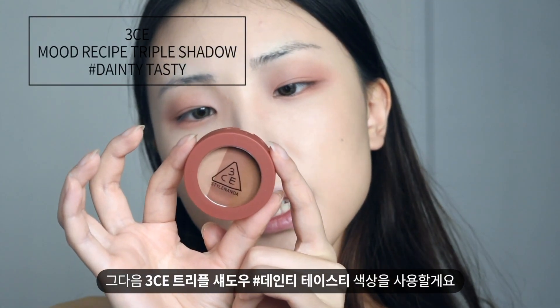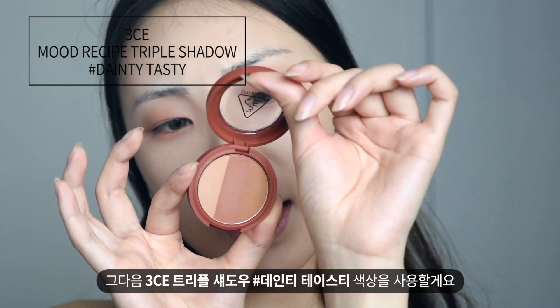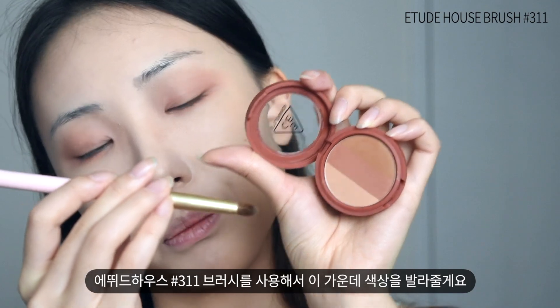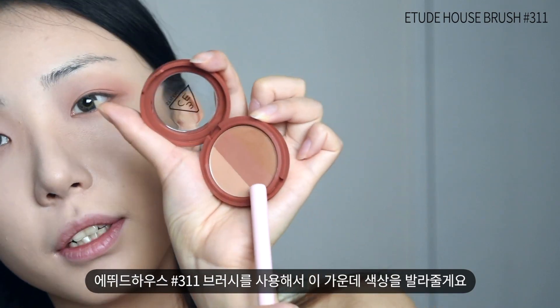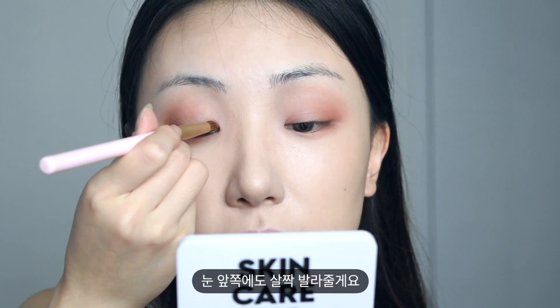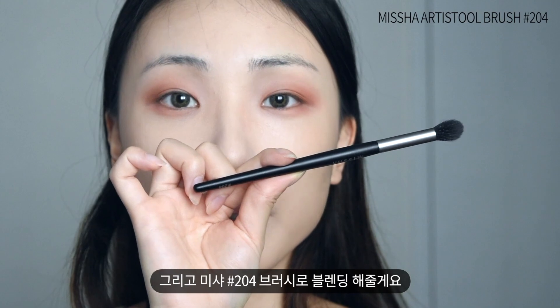And then I'm going to use 3C Triple Shadow Dainty Tasty. Using Etude House 311 Brush, I apply the middle shade right here and a little on the inner corner. Then I blend it with the Misa 204 Brush.